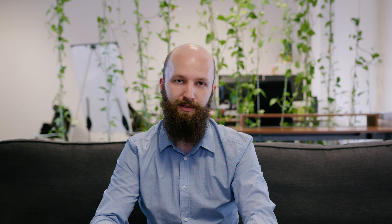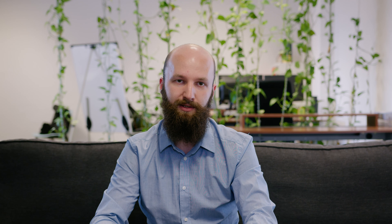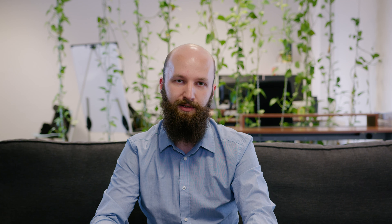Your earnings from software will differ based on what products you would like to sell and in what amount. But to give you a general idea, let's take a look at the following example of a software buy-up. One of our clients was a bank with 1,500 employees, which sold its redundant Microsoft Server 2019 software to us. The total amount they received for their unneeded products was 45,000 Euro.